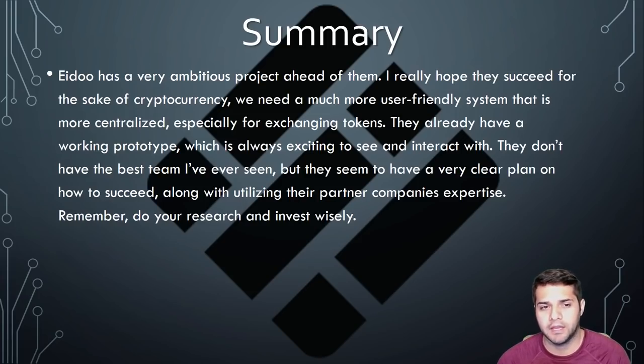To summarize ADU, they have a very ambitious project ahead of them. I really hope they succeed for the sake of cryptocurrency. We need a much more user-friendly system that is more centralized, especially for exchanging tokens. Plus the healthy competition is always awesome — it brings us a better product and we need something that will bring the masses to crypto. They already have a working prototype, which is great. A lot of people were pushing this aside saying it's not that great, but it's working flawlessly.